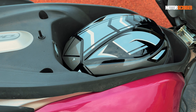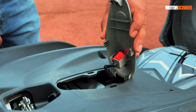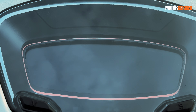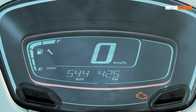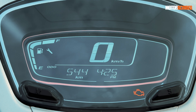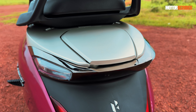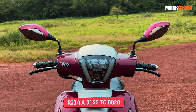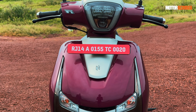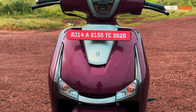One of the highlights for me was the finish of the under-seat space — it has not been overlooked. Hero has done a fantastic job giving it a great finish and a really nice look, and even access to the OBD plug for servicing has been done very well. They've really paid a lot of attention to detail. Other elements include a full digital speedometer, Bluetooth connectivity, and turn-by-turn navigation — some of the major highlights when it comes to features on the Destiny.